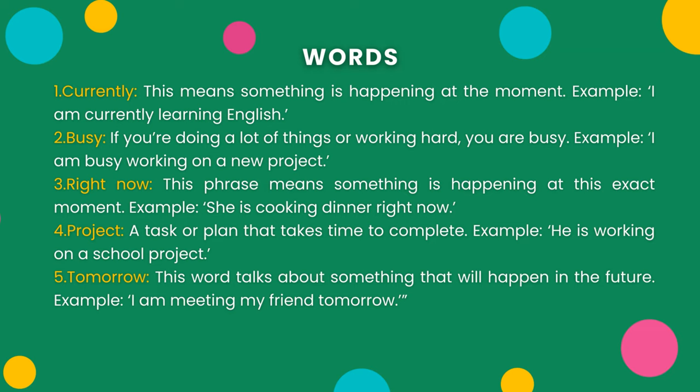4. Project — a task or plan that takes time to complete. Example: He is working on a school project. 5. Tomorrow — this word talks about something that will happen in the future. Example: I am meeting my friend tomorrow.